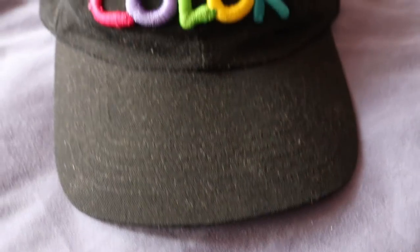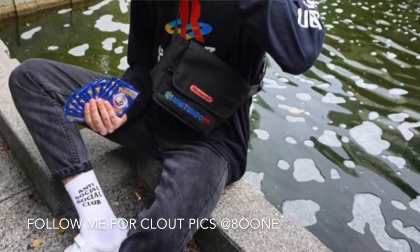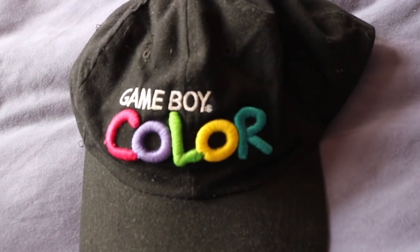Next up, this one goes super hard. This is probably my favorite vintage hat I have — I've had so many offers over the years for this one. Game Boy Color hat. Game Boy Color is just such a nostalgic thing. I used to play my Game Boy so much back in the day. I love the little color hints on the color spell out. I wish there was some spell out on the back or something on the buckle, but unfortunately there's not. Maybe I could do a custom Nintendo spell out on the back. Cool hat though.